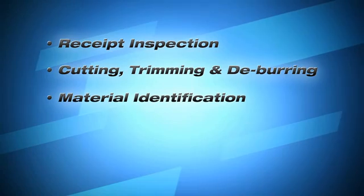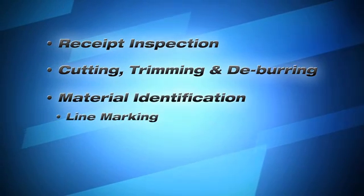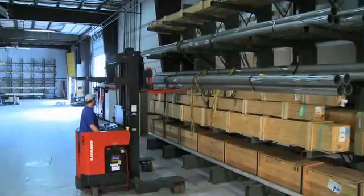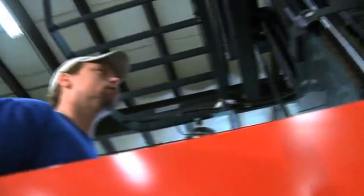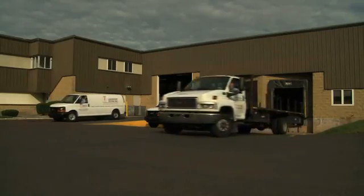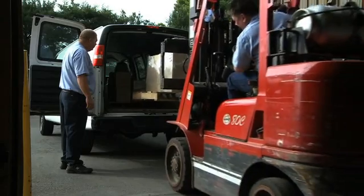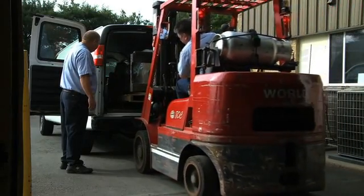We also provide material identification such as line marking, stenciling, and electrochemical etching. For your convenience, we can drop ship your inspected materials, or ship materials in compliance with ANSI N45.2.2, or your specifications.